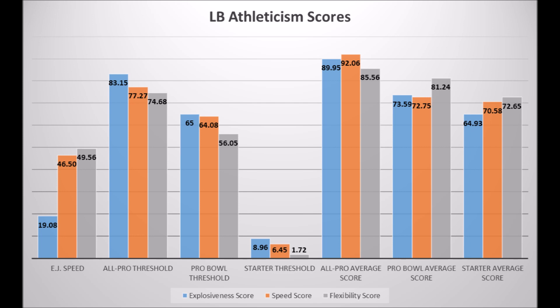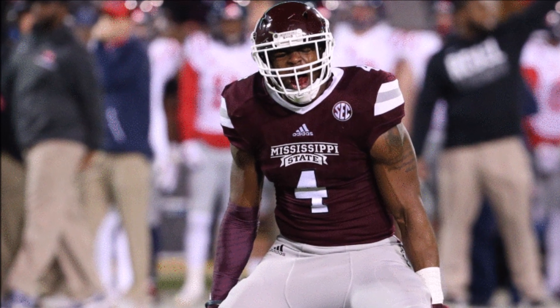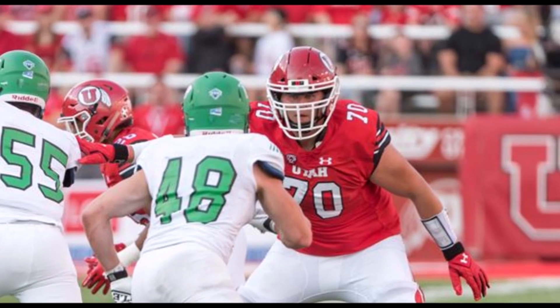Beyond his size-athleticism concerns, there are the additional challenges small-school guys face breaking into the NFL. Next is Jerry Green from Mississippi State. His production data: 19.35 in solo tackle data, 20.28 in sack data, and 43.63 in tackle-for-loss data — below average in every single production trait. Athleticism-wise: 42.57 in explosion, 79.28 in speed, and 55.36 in flexibility for his size — doesn't hit all-pro or pro bowl areas, but does hit at least the starter areas. At best, you have a really good backup guy in Jerry Green.